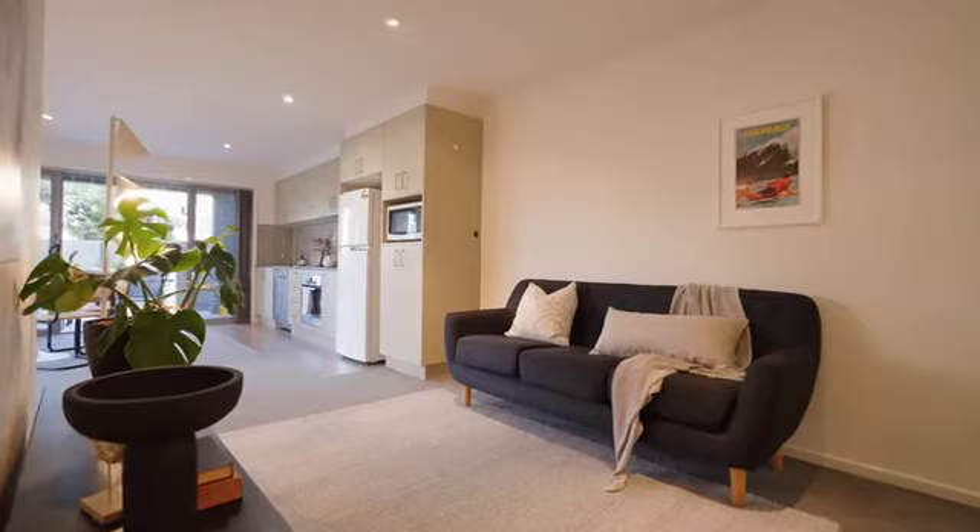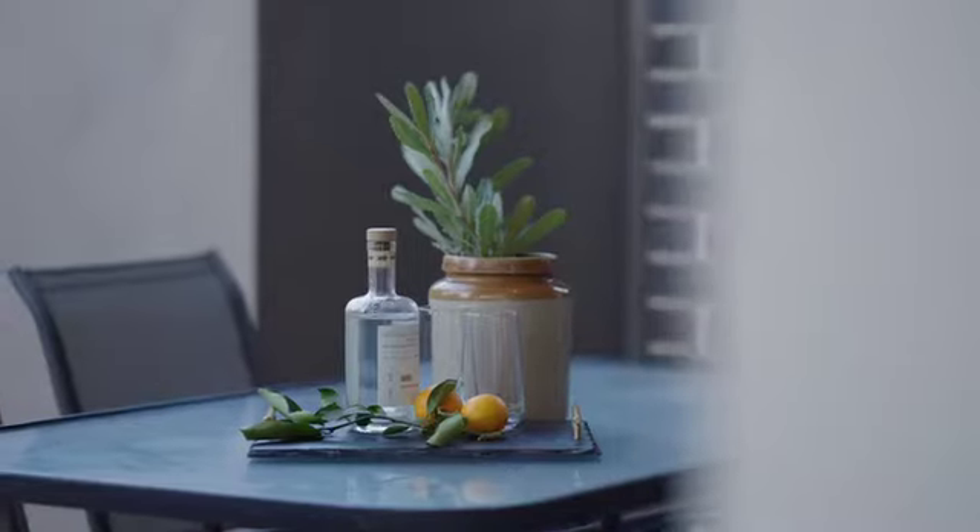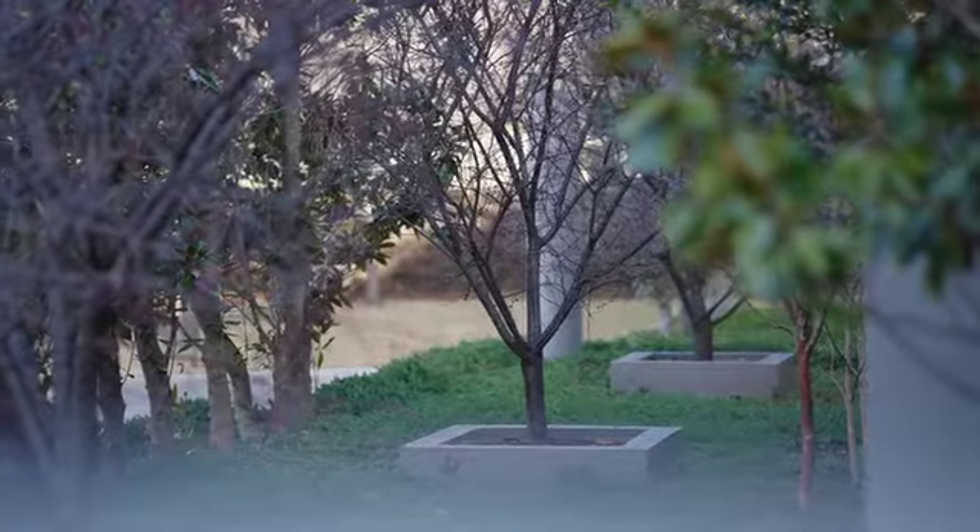You're on the ground floor, you've got no stairs that you need to contend with, you've got a nice courtyard — north-facing — you just see greenery outside of your courtyard. It's pretty.